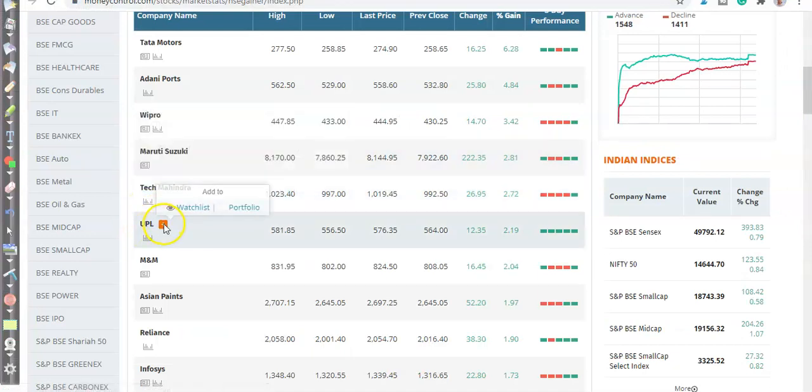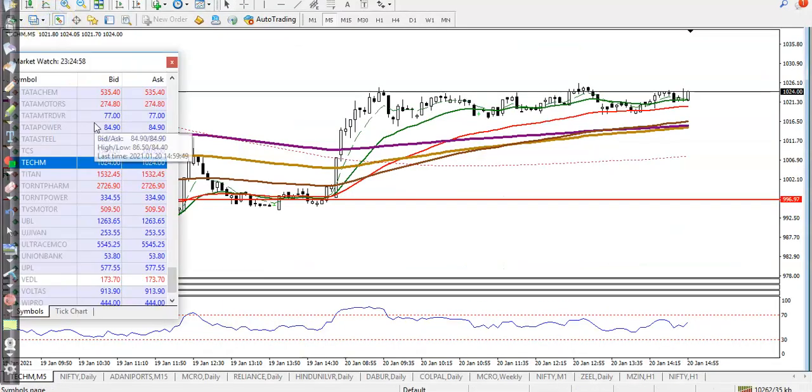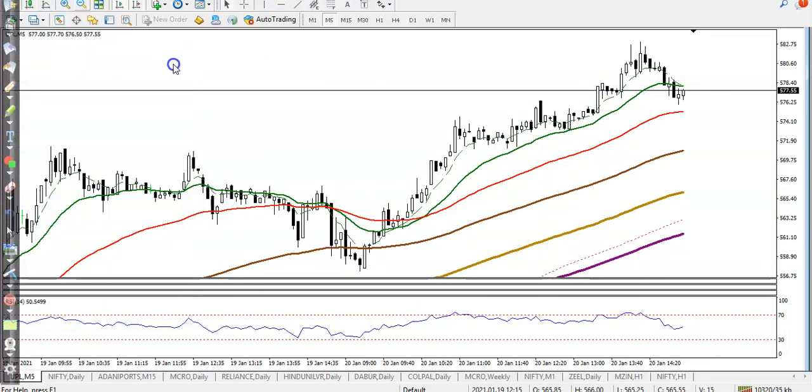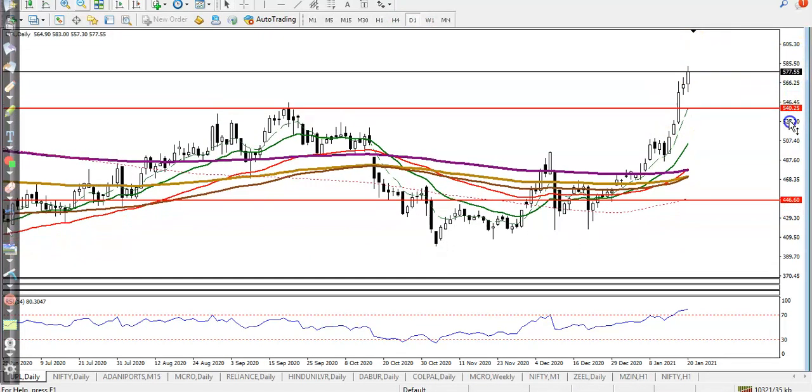Finally, let's check UPL. On the daily chart it is continuously running toward the upside, but I'm not interested in buying UPL because price is too far from the moving averages. It has a probability to give a pullback very soon.